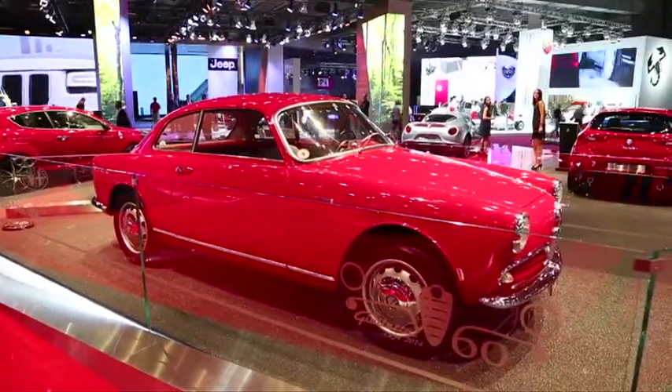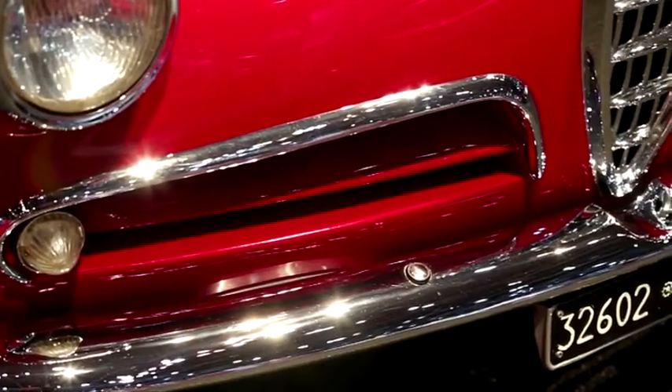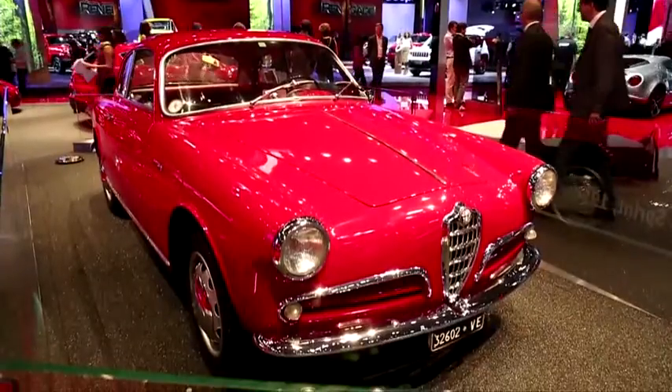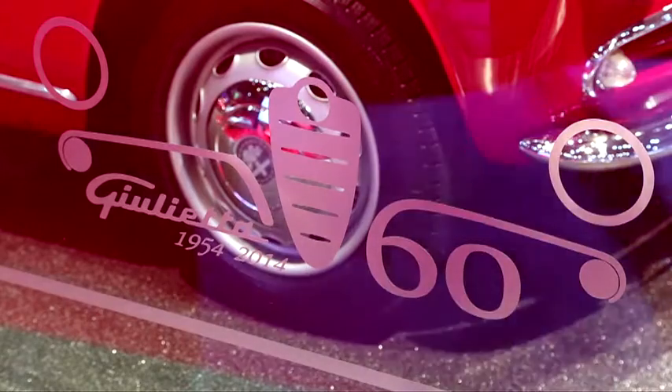Jusque là, Alfa Romeo avait produit des voitures victorieuses en championnat du monde de Formule 1, dans différentes courses — toujours des voitures belles, travaillées avec des carrossiers, mais toujours des petites séries. Avec l'Alfa Romeo Giulietta Sprint, on est rentré dans l'ère industrielle, et ça a été la première Alfa Romeo produite avec un volume important.